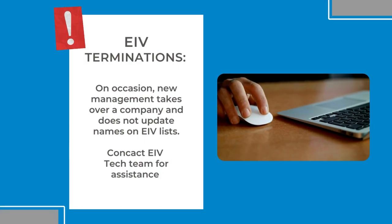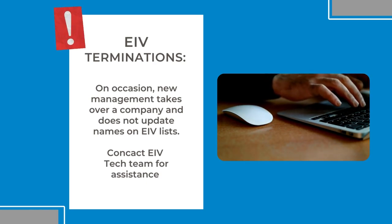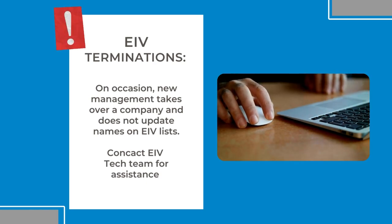Please look at it closely. We have found one exception to the rule, and that exception is: sometimes new management companies come on and the old management company has people still assigned to the property in IREMS and EIV.